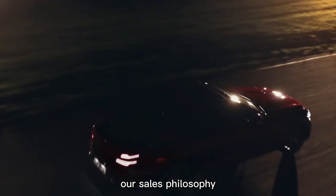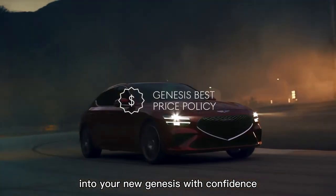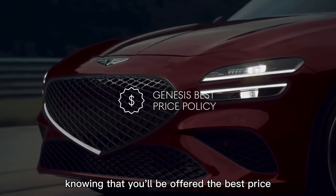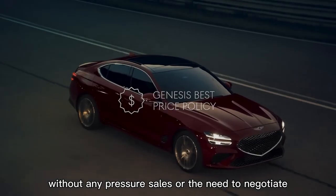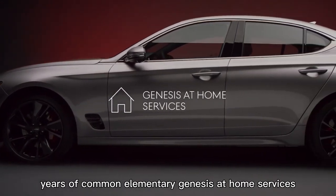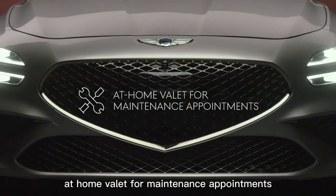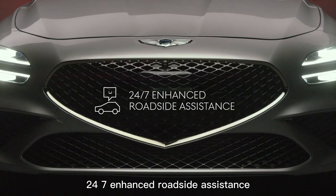Our sales philosophy ensures that you'll get into your new Genesis with confidence, knowing that you'll be offered the best price without any pressure sales or the need to negotiate. You'll also receive five years of complimentary Genesis at Home services, including an at-home valet for maintenance appointments and 24/7 enhanced roadside assistance.